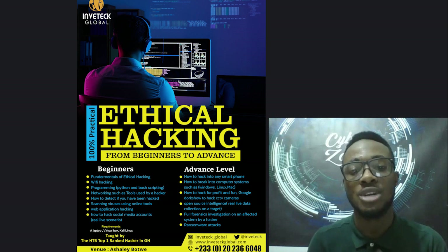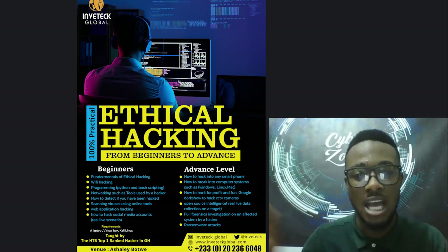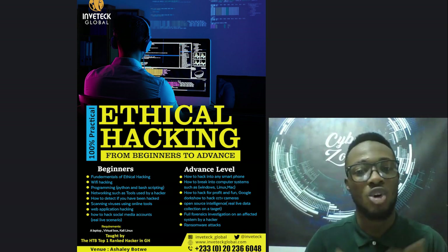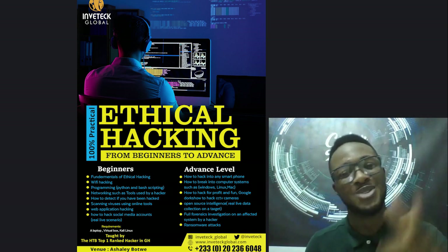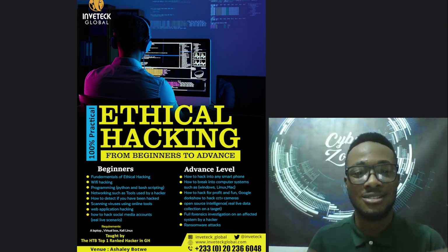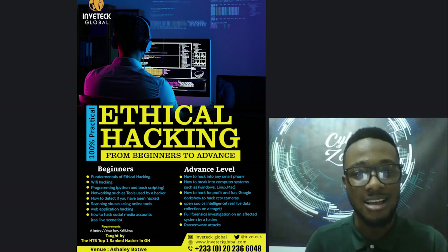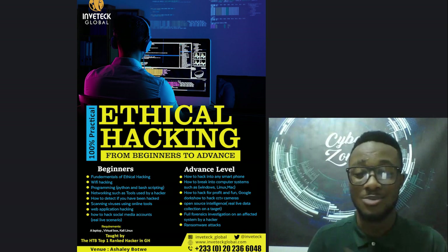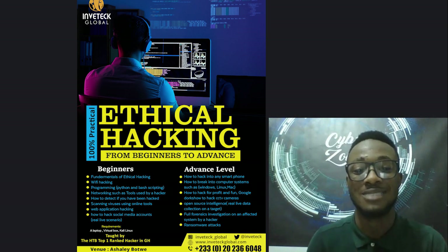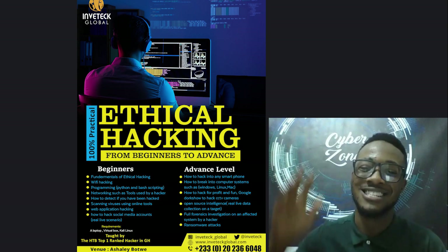That's it for the Cyber Zone with me, DK. If you have not subscribed, please subscribe to our YouTube channel - we bring great security content. If you really care about security, the Cyber Zone is the place to be. Next video we are talking about how hackers attack WhatsApp through phishing attacks, spyware, keyloggers, and more. Thank you guys for watching and stay blessed.